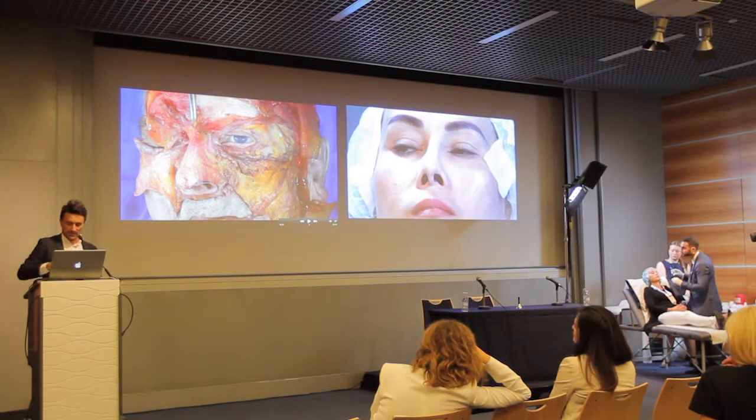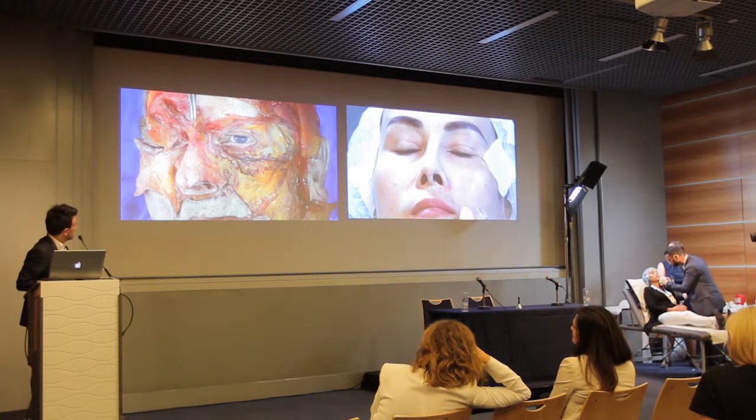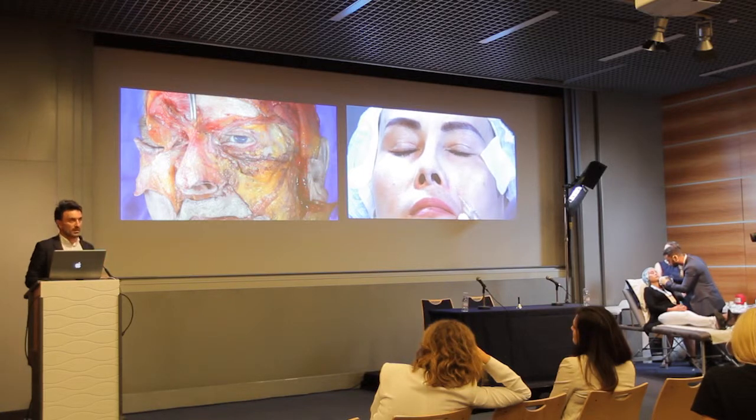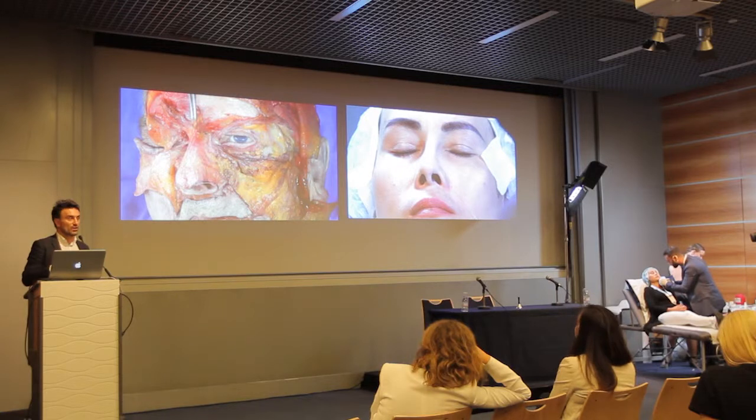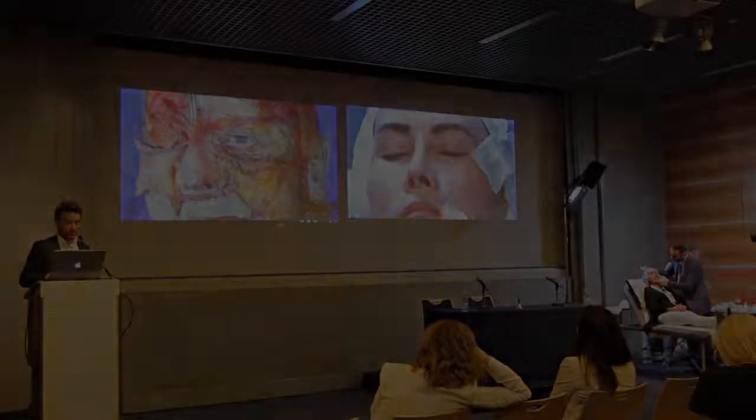You see here the levator labii superioris, and the levator labii superioris has the facial artery. The facial artery is finishing here, close to the ala at the level of the levator labii superioris.